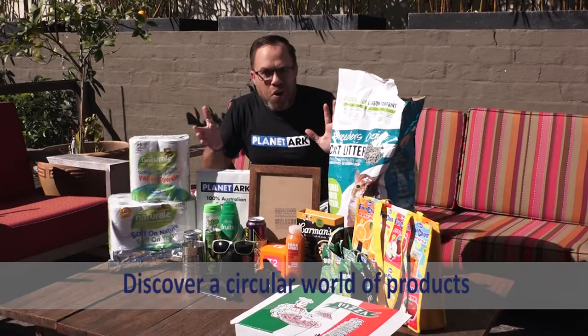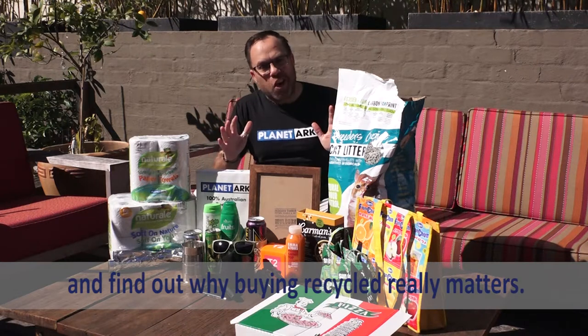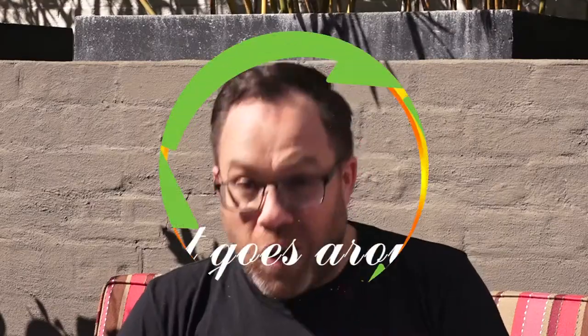Discover a circular world of products made from recycled materials and find out why buying recycled really matters. Search Planet Ark Recycling Week for the answers. What goes around.